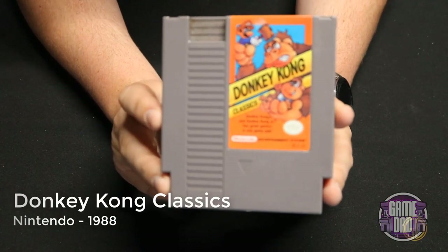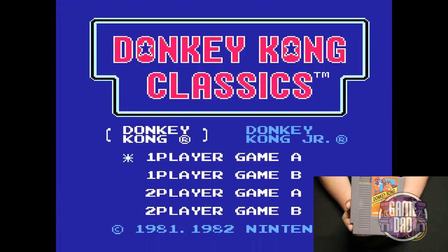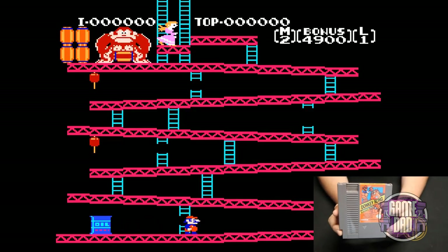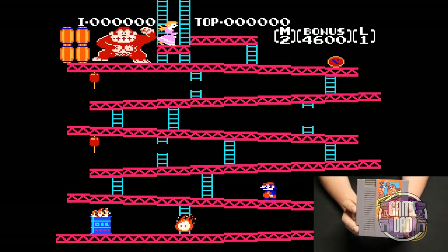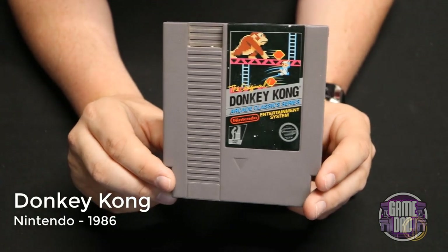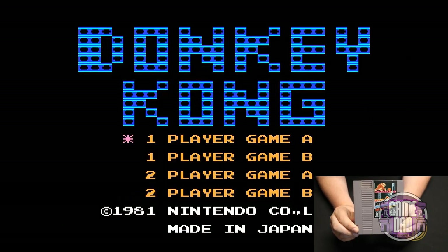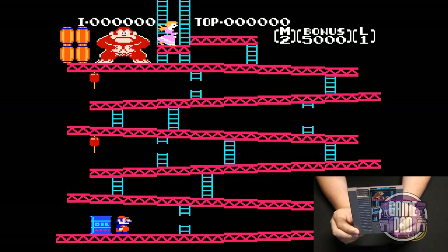Donkey Kong Classics released by Nintendo in 1988 takes you through the classic arcade modes available in Nintendo arcade cabinets — both Donkey Kong and Donkey Kong Jr. The original Donkey Kong arcade classic also released by Nintendo in 1986 takes you through the various modes of the original Donkey Kong arcade game, and I always loved playing this, so it's fun to have multiple variations in the collection.